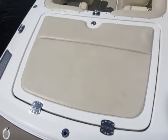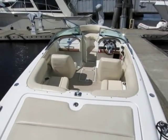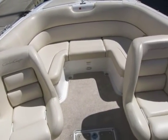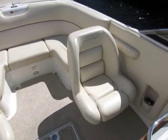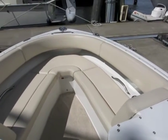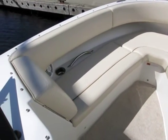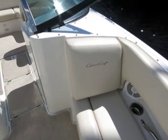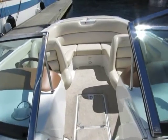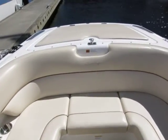Standing on the swim platform looking forward over the sun pad and into the cockpit. There are bucket seats for the helmsman and co-pilot, handrails, lots of seating in the bow, lounging pads, snap-in carpeting, a walkthrough center windshield, and lots of comfortable seating in the aft cockpit.